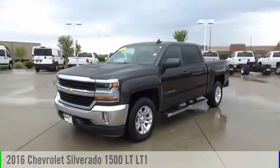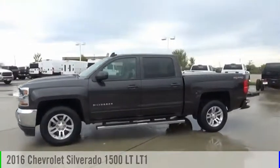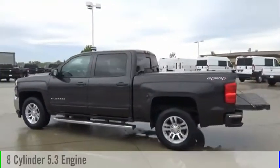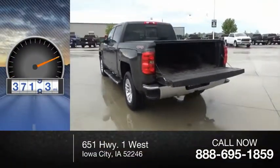Looking for the right vehicle? Check out the 2016 Silverado 1500. This vehicle is powered by a four-wheel drive, eight-cylinder, 5.3-liter engine. This vehicle has less than 40,000 miles.